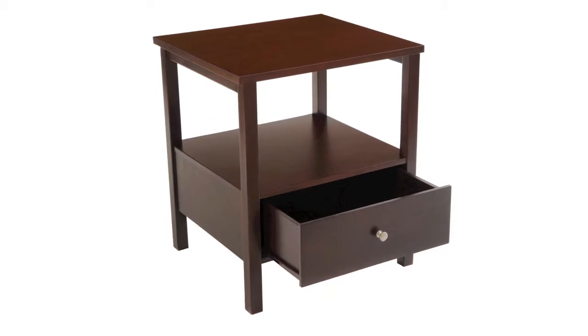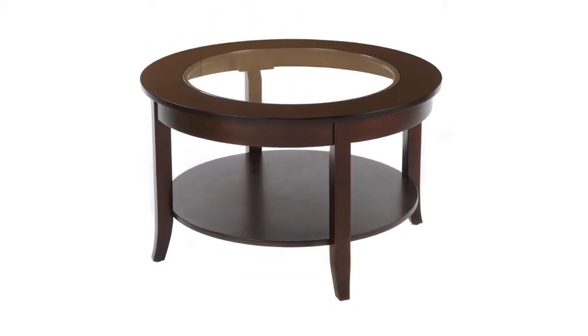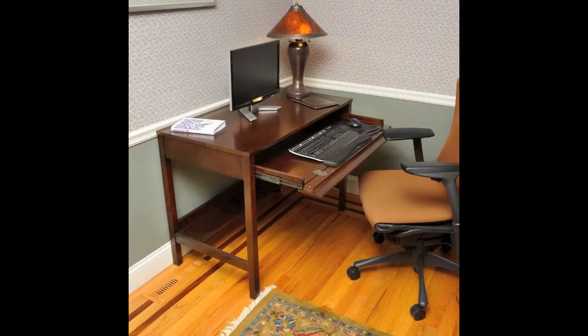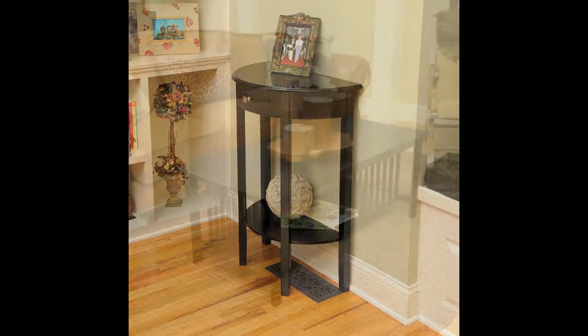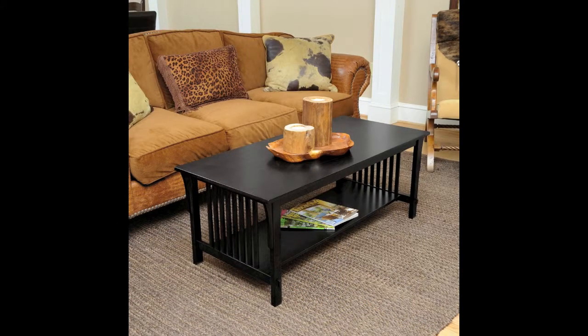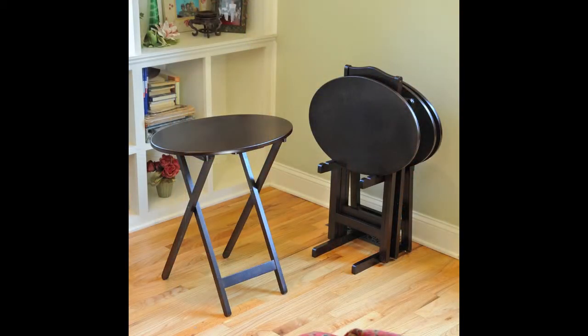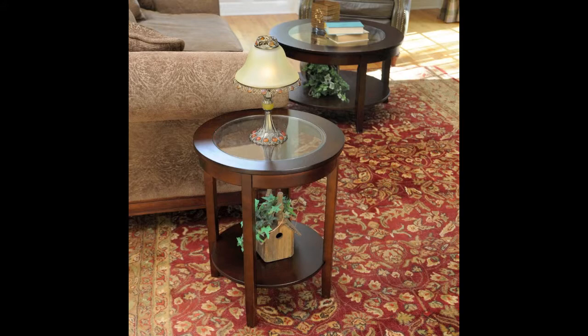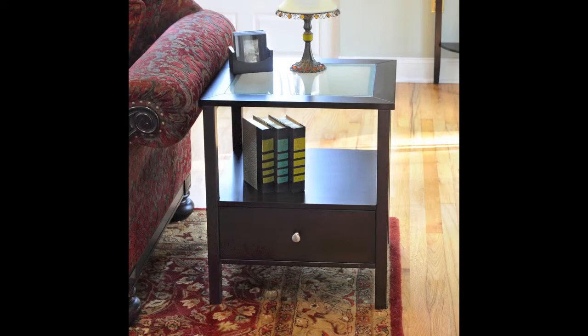The Accent Furniture Collection is comprised of several styles and designs of tables which can be used in various living spaces such as living rooms, offices, any bedroom, or entryways. When you buy Bayshore Collection Furniture, you can buy with confidence that every item is designed with you in mind. Anywhere you need a little extra space or just another step towards home decoration perfection, the Bayshore Collection has everything you need.